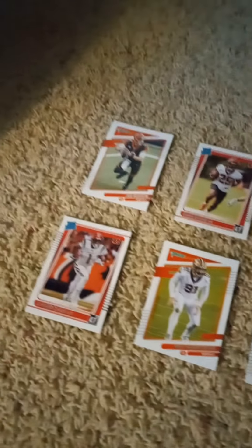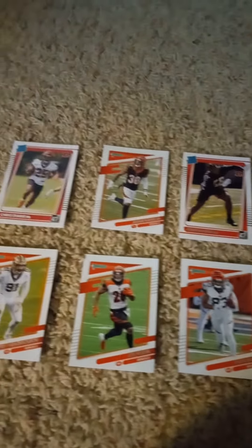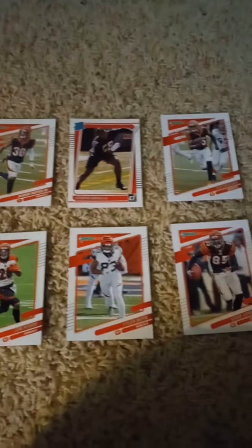Once again, that's a 2021 Donruss factory team set for the Cincinnati Bengals. For all you Bengals fans out there, if you like the video go ahead and like it, and please remember to watch, like, and subscribe. Don't forget to tell your friends to do the same if they haven't already done so.